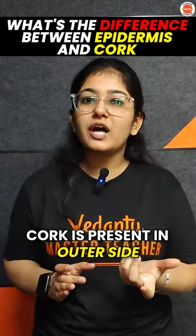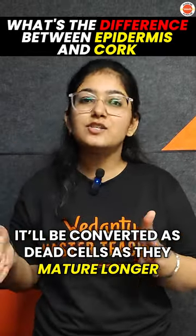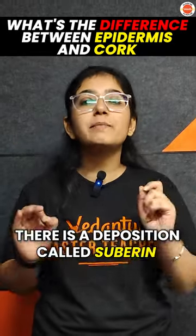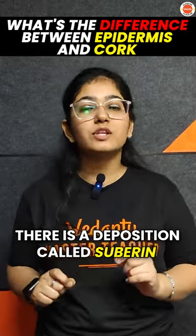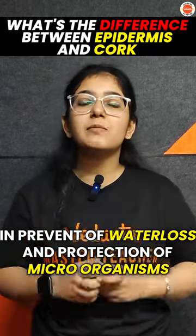The cork is present on the outer side. As plants become mature, these are converted into dead cells, and a deposition of suberin is present, which is actually helpful to prevent water loss and to protect the plants from microorganisms.